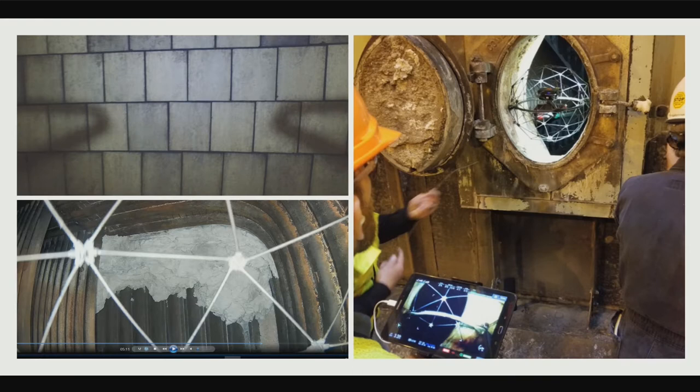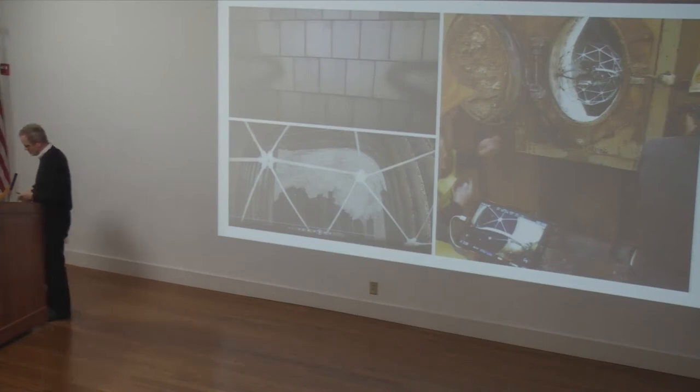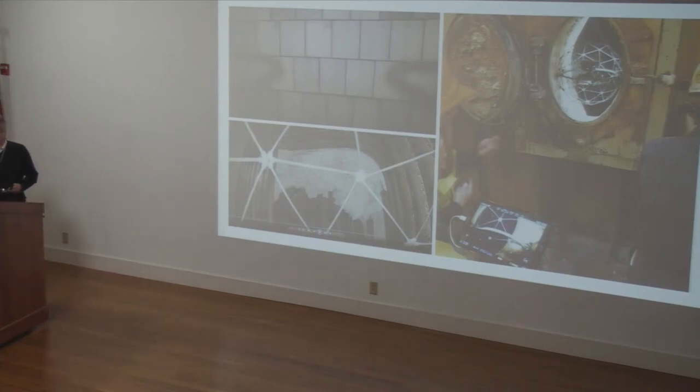The cost savings is huge, but it's nothing compared to the value of not putting people in harm's way. This is just an image of that Elios stopping in the manhole — we can do a full inspection without ever breaking the plane of the vessel.